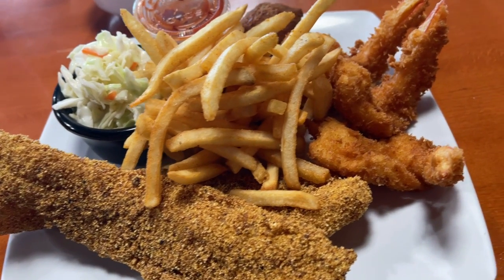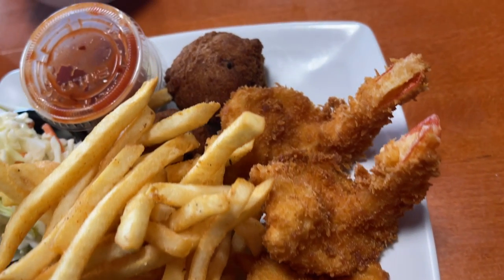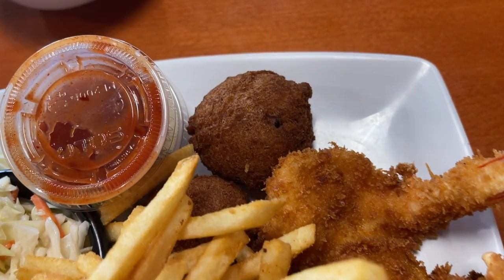We just got our plate of food — the catfish, shrimp, a couple hush puppies, coleslaw, some fries. But back to this aioli — the chili lime in it is very very subtle, it's a nice complement to the breading of this frog.